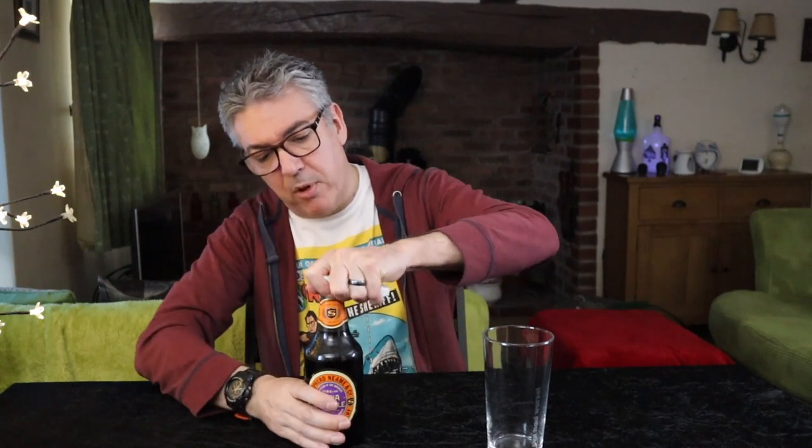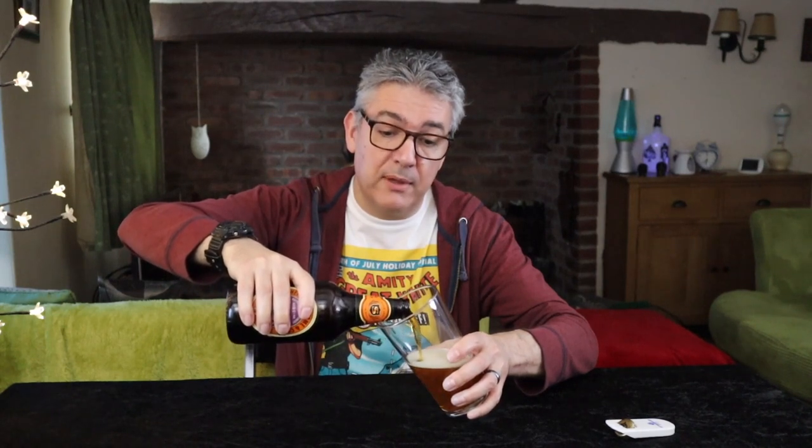Let's get this one open. So this is a 6.1% 500ml bottle. There are some notes on the back that say it's quite highly hopped and that the hop oils in the hops helped preserve the beer when it was transported overseas.